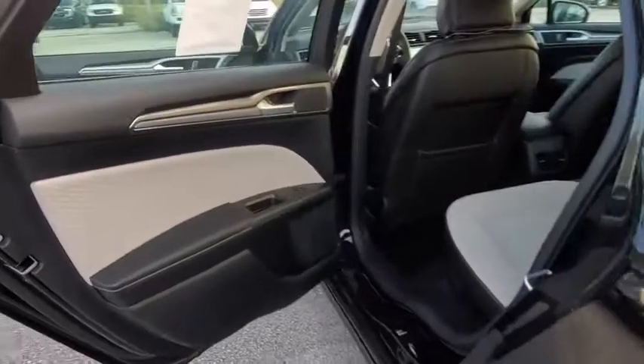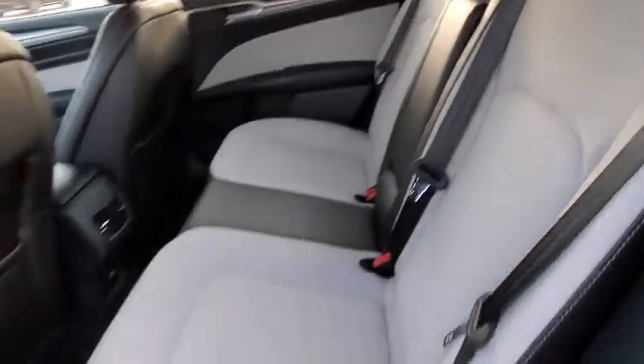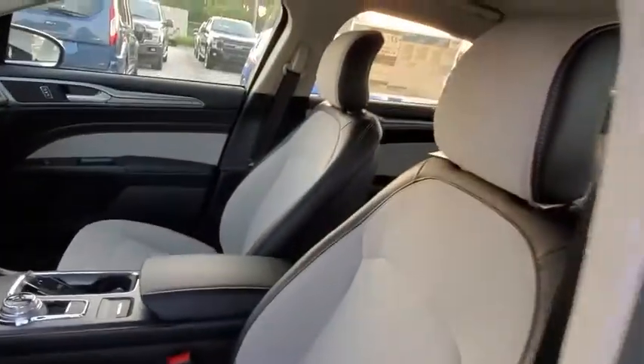Security system, rear window defroster, compass, trip computer, overhead console, panic alarm, tachometer, brake assist, remote keyless entry, front reading lamps, power driver's seat.